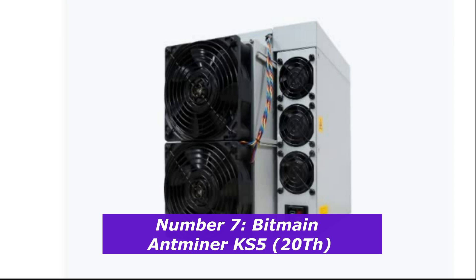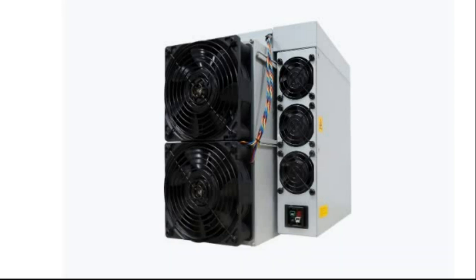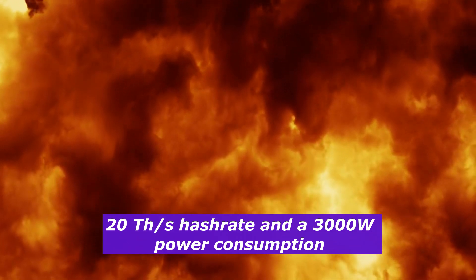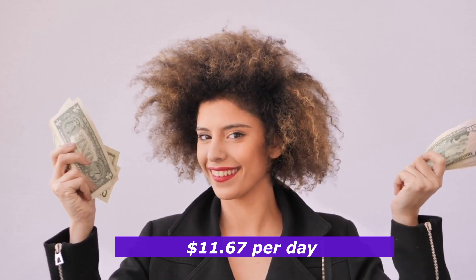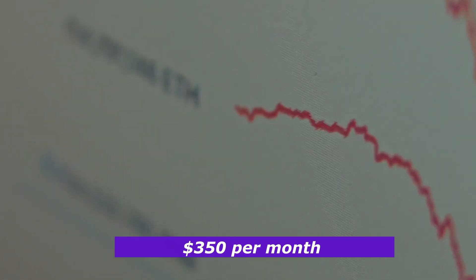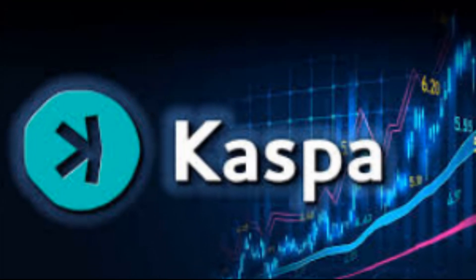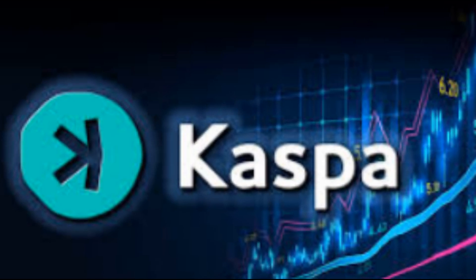Number 7: Bitmain Antminer KS5, 20 terahashes. The Bitmain Antminer KS5 is designed for Kaspa mining using the KHeavyHash algorithm. This machine has a hash rate of 20 terahashes per second and consumes 3,000 watts of power, making it one of the more powerful miners in its category. The KS5 generates about $11.67 per day, which translates to approximately $350 per month. Kaspa is one of the rising stars in the crypto world, and the KS5 is built to capitalize on this growth, offering relatively modest power consumption and high profitability.